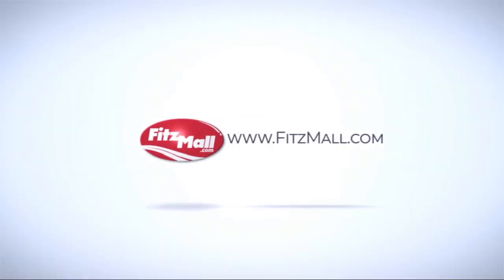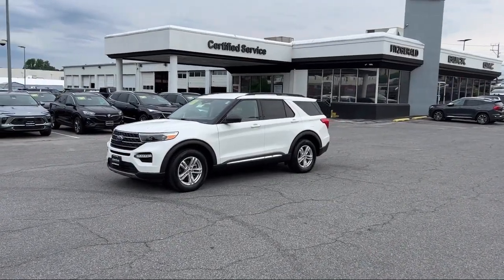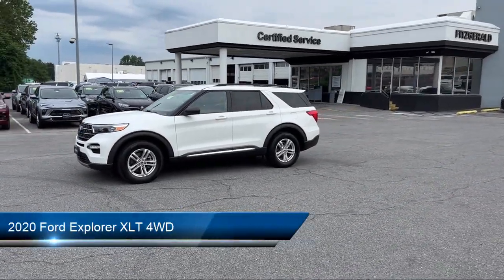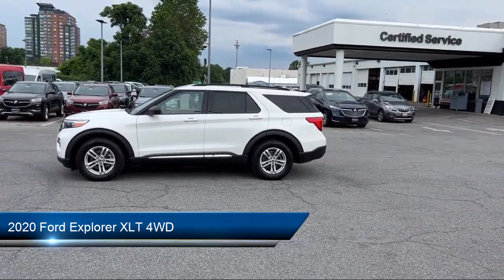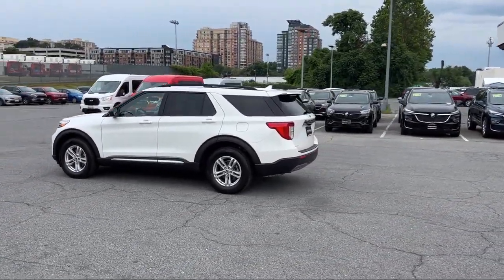For over 55 years, the Fitzway has been satisfying customers time and time again. And here's a look at another one of our great vehicles from our huge selection. It comes equipped with many standard and optional features, and has less than 15,000 miles on the odometer.